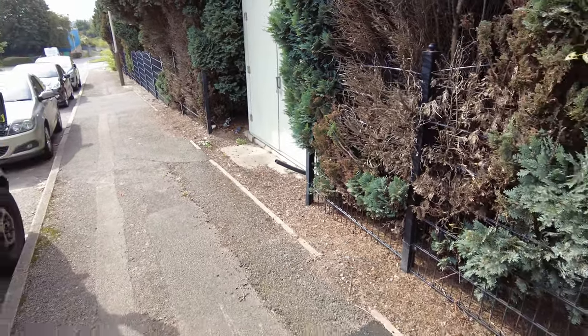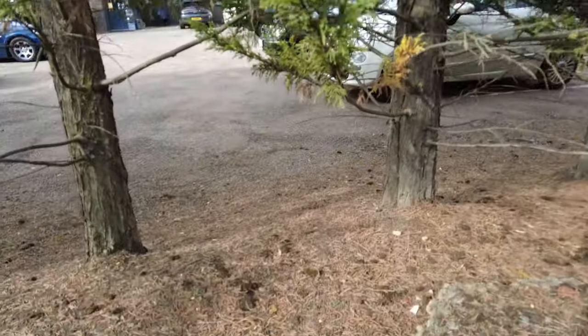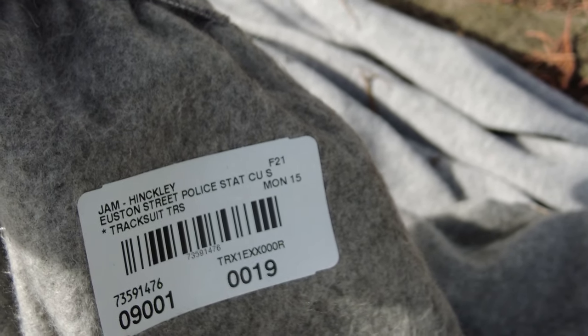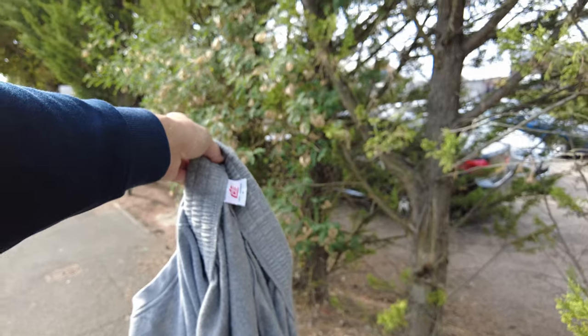As we walk away from Euston Street Police Station we come across two pieces of clothing. I wonder if these are related to Euston Street Police Station — let's have a look at the tag. There's the tag, guys: if you believe that to be custody clothing — they are Euston Street Police Station custody tracksuits, extra large. Shall we take those as a souvenir? I think we will.